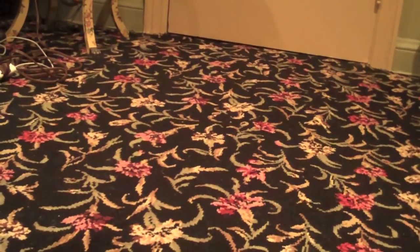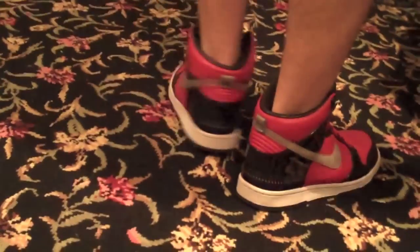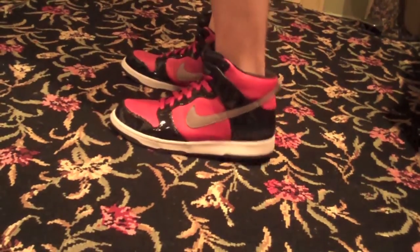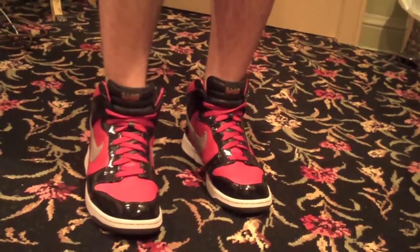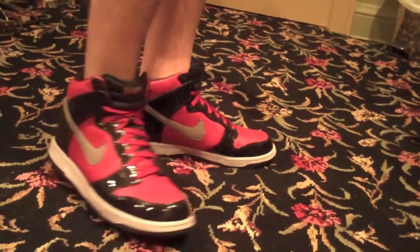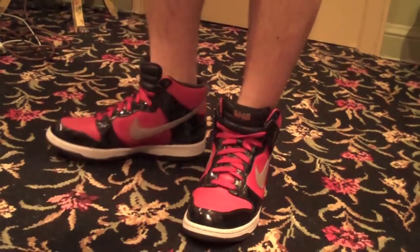Last but not least, here's the DJ AM Dunk High. These released back in January 2010 for the spring 2010 season, and I figured I'd put them in my spring rotation because I just love this colorway. The red leather, the black patent leather, and even the 3M on the heel just scream spring. This is my favorite pair out of all the pairs that I showed you all today.